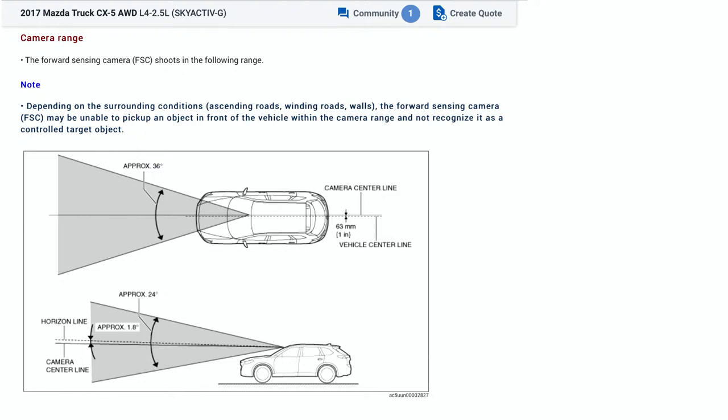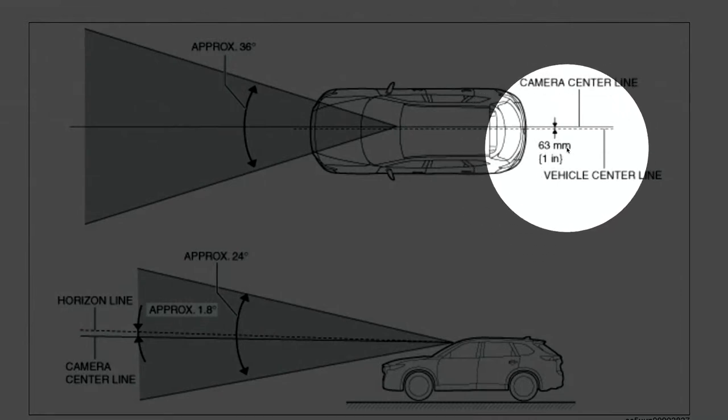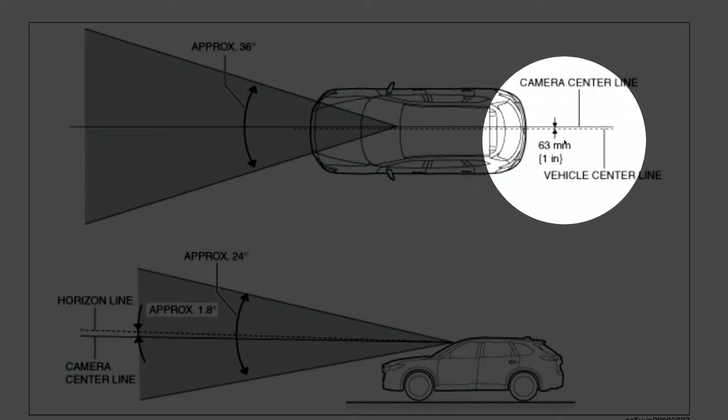Additionally, in the service information — this is right out of AllData, which has a lot of OEM service information — there is training information within the service information depending on the manufacturer. They provide a lot of really good description on where the camera's looking, where the horizon is, where the pitch is. But one thing of caution: I have seen this multiple times — when you see the measurement, they're showing you 63 millimeters and then showing the conversion as one inch. Well, 63 millimeters is not one inch. It's probably 25 millimeters. Make sure your technicians are questioning everything they're reading to make sure it makes sense.